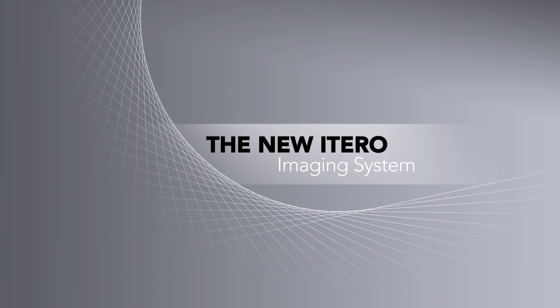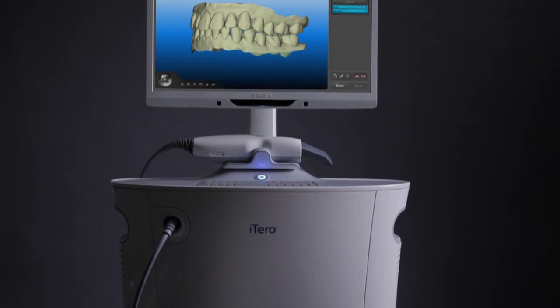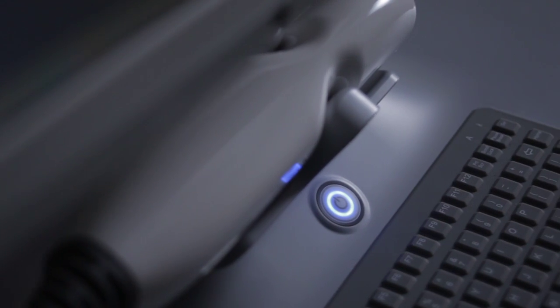Introducing the new iTero Imaging System. A leader in 3D digital dentistry, iTero Intraoral Scanning can change the way you practice.